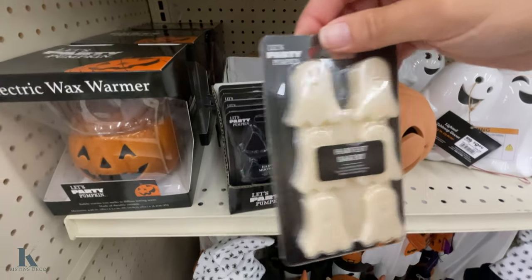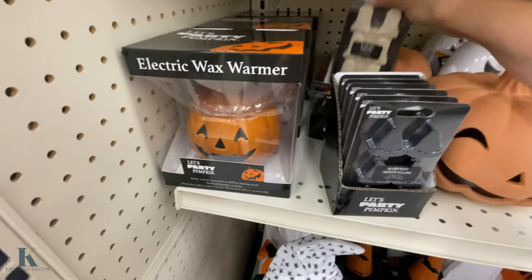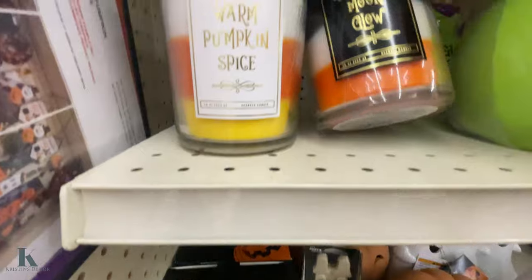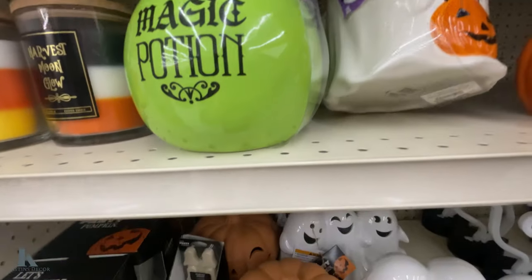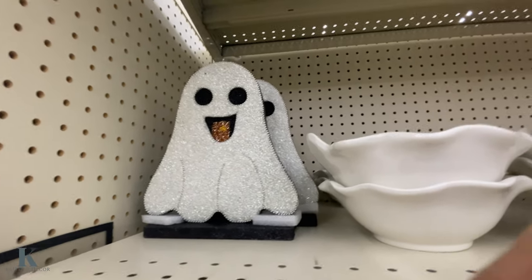They have the ghost one and the little black witch hats — these are only $2.99 as well. These are adorable as well, I really like them. These are $7.99. Then we have these little containers to put cookies or something in, and these are only $10 as well.